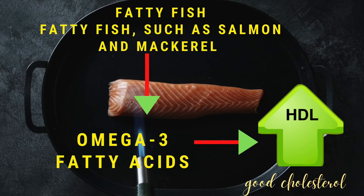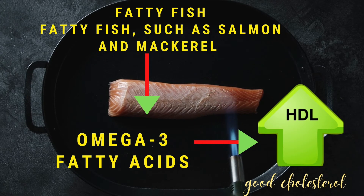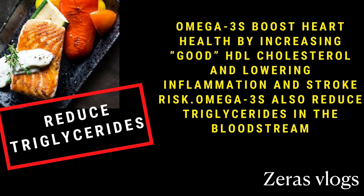Number eleven: fatty fish, such as salmon and mackerel. Fatty fish are rich in omega-3 fatty acids, which help increase good HDL cholesterol. Omega-3 fatty acids boost heart health by increasing good HDL cholesterol, lowering inflammation and stroke risk, and also reducing triglycerides in the bloodstream.